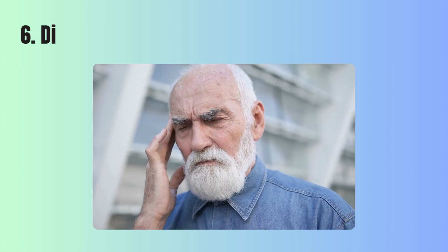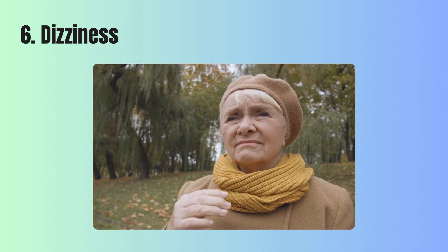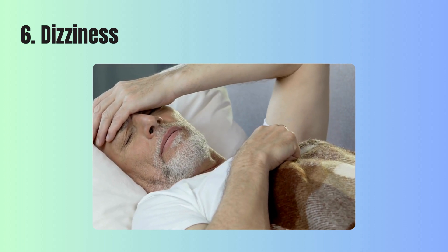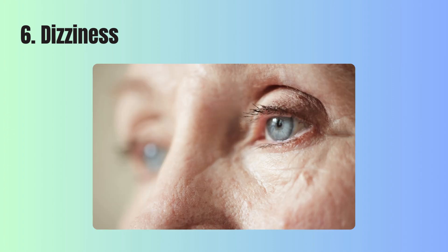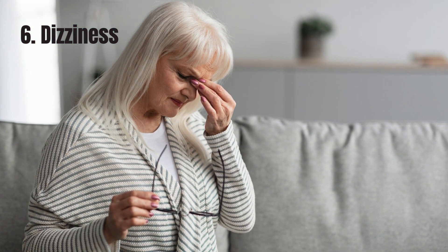6. Dizziness or light-headedness. Feeling dizzy or unusually weak during simple tasks like standing up or going for a walk might point to low oxygen levels in your blood. This sensation of dizziness can make you feel unsteady, as if you might fall, and you might even notice your vision temporarily darkening, especially around the sides. This happens because the muscles and other parts of your body aren't receiving enough oxygen to function properly, leading to feelings of weakness or instability.